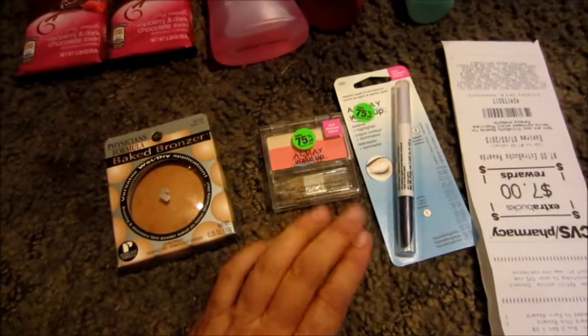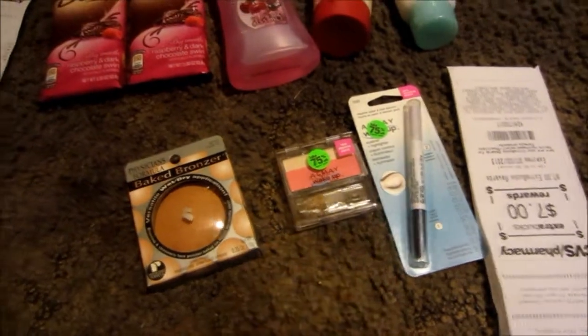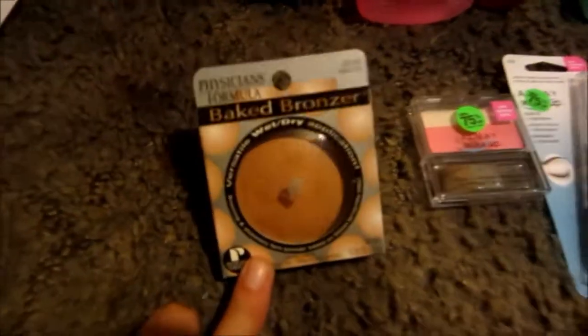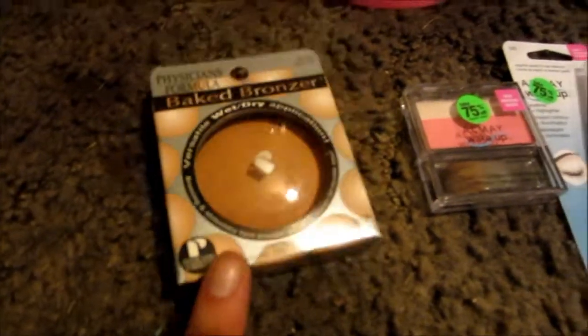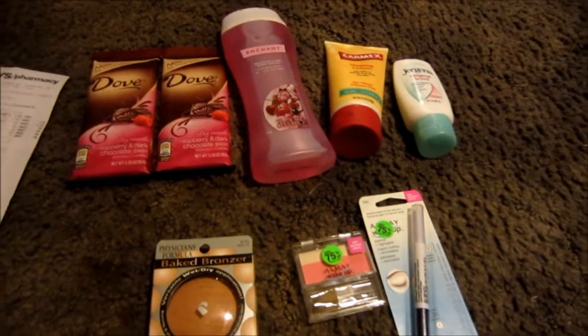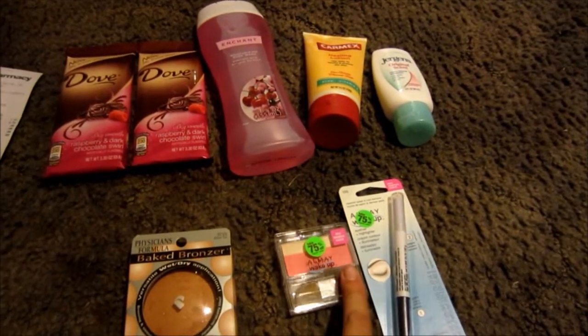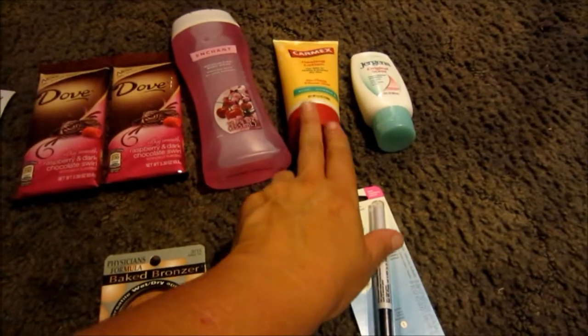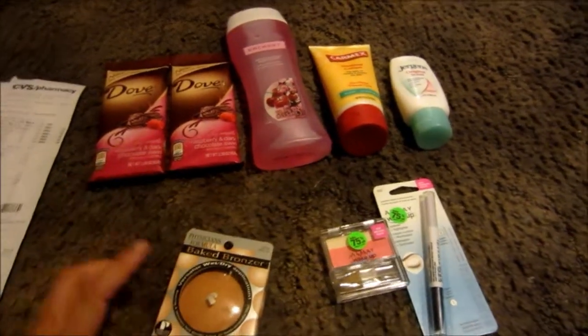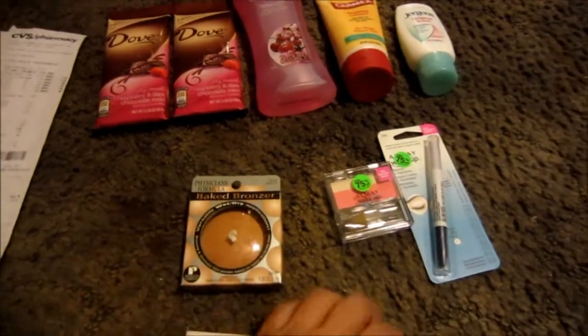I found some more Almay clearance, so I was able to use the $5 off the Almay. And then I got this bronzer for Physicians Formula. The CVS coupons I used were a $5 off two Almay, $2 off two lotions, the CVS body wash, and a $4 off 12 cosmetics.